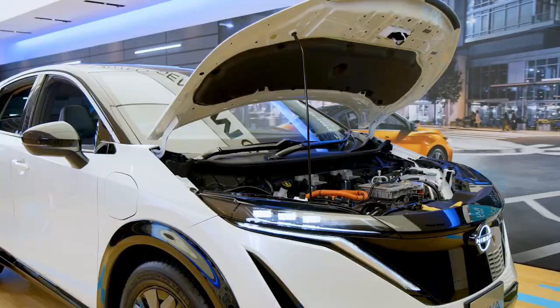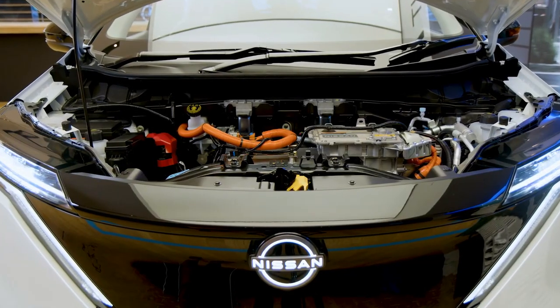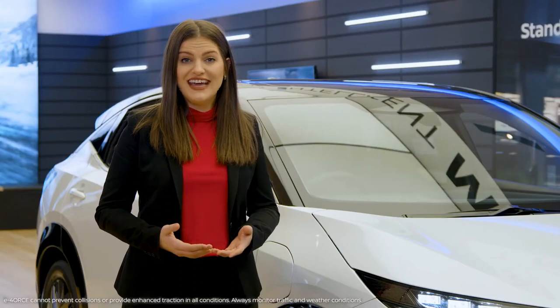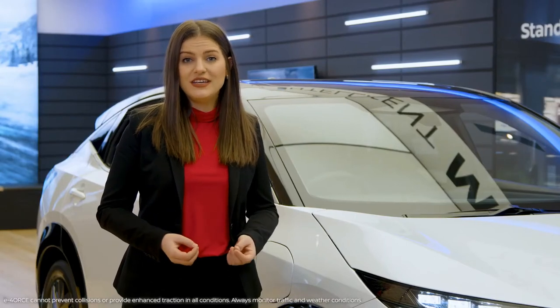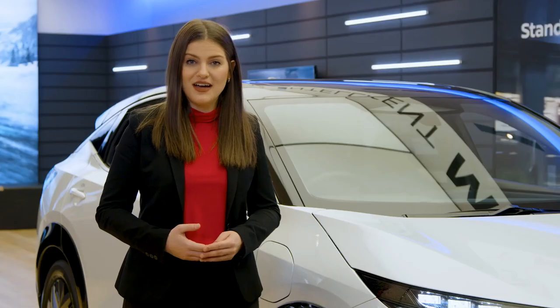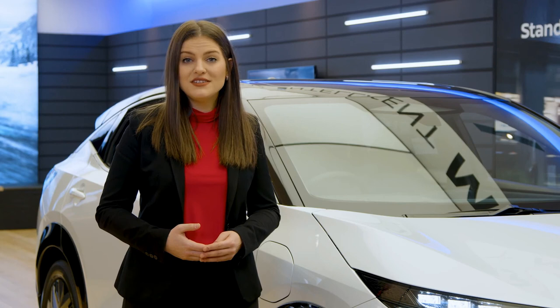The all-new Aria is offered with two battery options. The standard range 66 kilowatt-hour battery has two trims: the Engage Front Wheel Drive and the Evolve E-Force. The extended range 91 kilowatt-hour battery offers four trims: the Venture Plus Front Wheel Drive, the Evolve Plus Front Wheel Drive, the Platinum Plus E-Force, and the limited launch of the Premier E-Force.